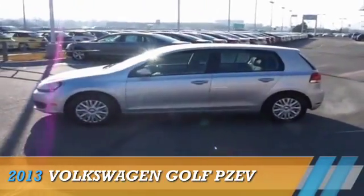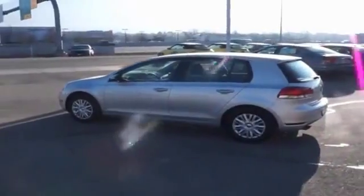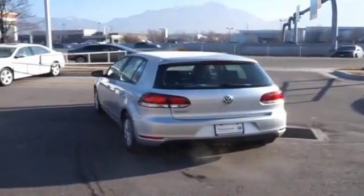Presenting the 2013 Volkswagen Golf, powered by front wheel drive, a 2.5-liter 5-cylinder engine and an automatic transmission.